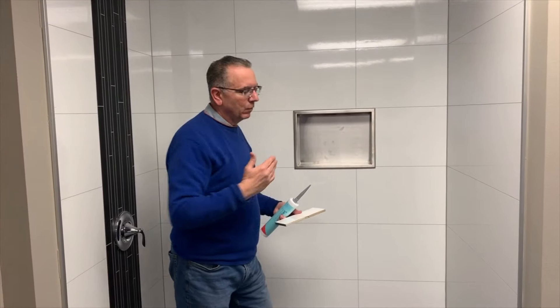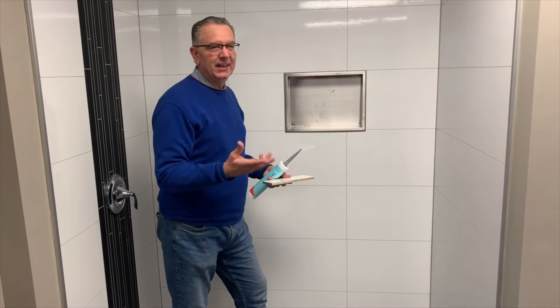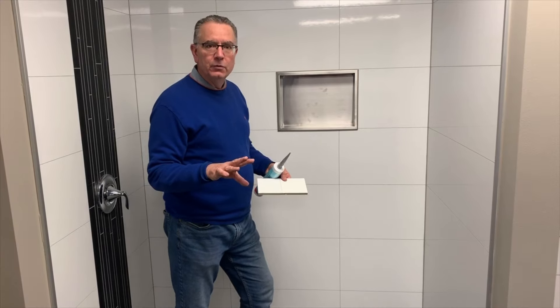Some acrylic manufacturers talk about a one-piece system where they bend the walls, but the reality is they've got trim pieces all along the edges and it doesn't look very realistic — it looks pretty fake. As a matter of fact, this one actually has a grout joint right in there. So those are the first two myths.